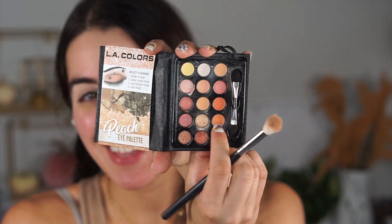For eyeshadow, I'm starting with the LA Colors Berry and Peach palettes. They're deceiving because they're so small, but the quality of the shadows is actually really nice. I'm going to start with the Peach palette and take one of these matte shades to put in the crease. The downside is definitely getting your brush into these little dime-size containers.